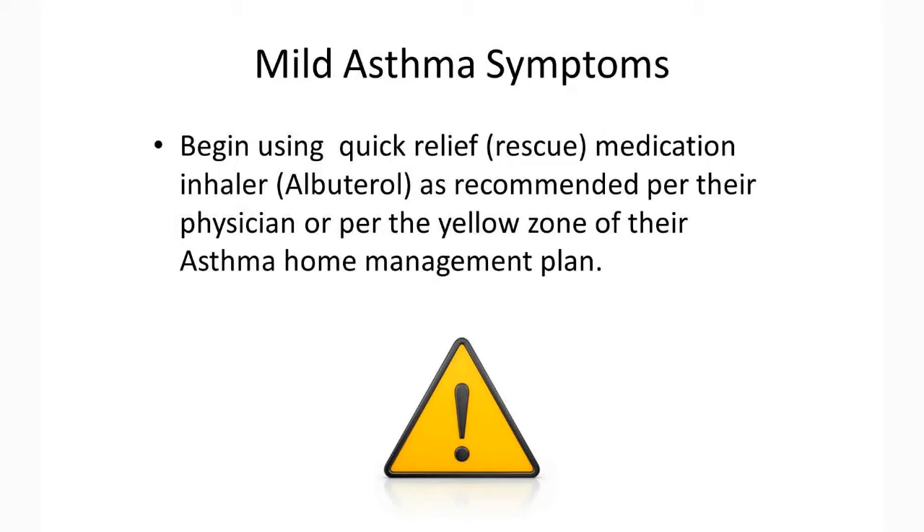For mild symptoms, your child should begin using their quick relief, otherwise known as rescue medication inhaler, such as albuterol, as recommended per their physician or per the yellow zone of their asthma home management plan.